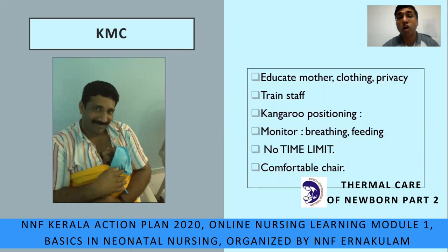Kangaroo mother care is not done only by female members — it can also be done by the father. Education of the mother is important. Her privacy and clothing must be ensured, and staff must be adequately trained. The kangaroo position places the baby between the breasts in an upright position with the neck turned to one side and slightly extended. Teach the mother to observe the breathing pattern as well as feeding. There is no time limit for kangaroo care — continue as long as you wish.